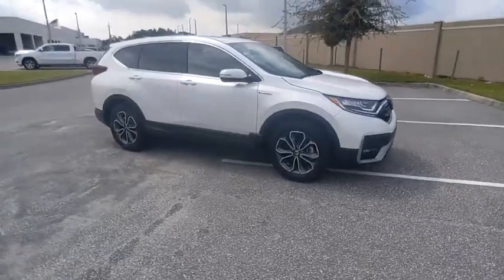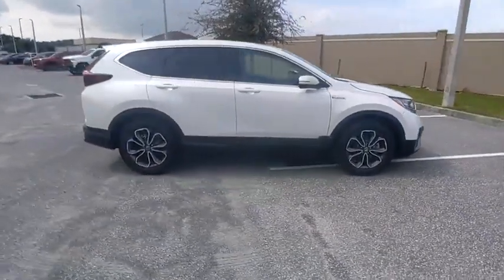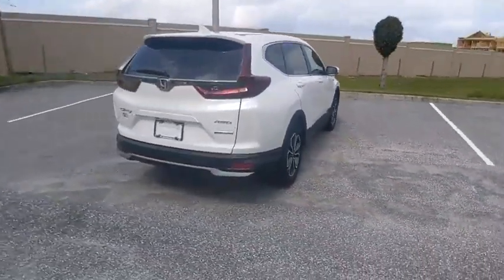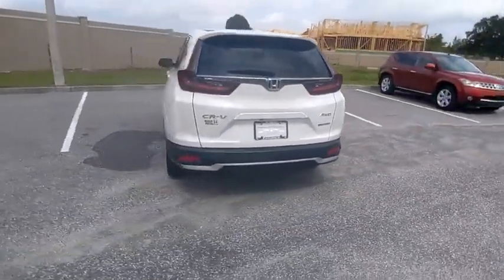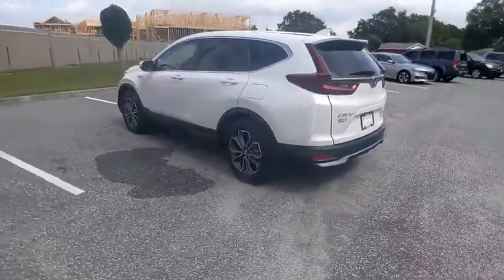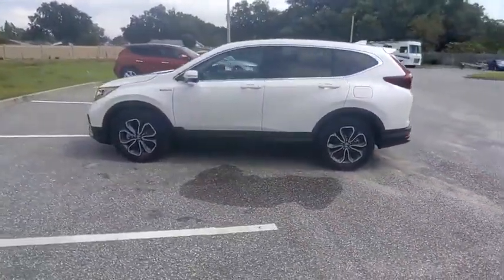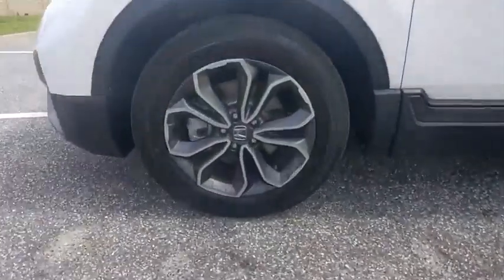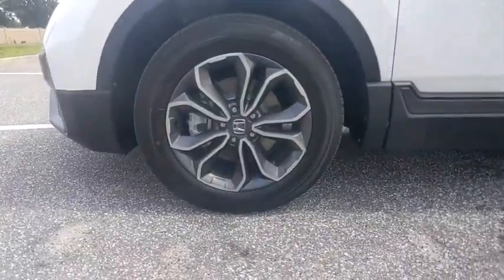Take a ride in the 2022 CR-V Hybrid. The Honda CR-V Hybrid offers a powertrain with plenty of energy, a cabin with plenty of room, and a ride with plenty of comfort. This is all in addition to the fact it's a hybrid vehicle and the additional efficiency that it offers, and is priced below $40,000.